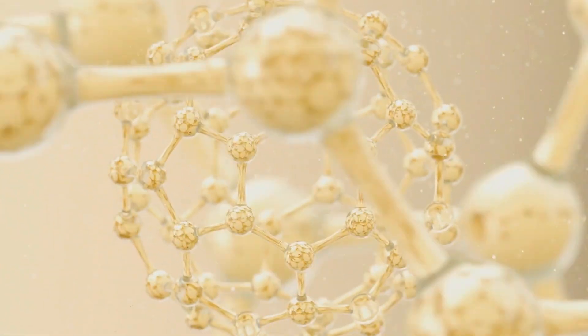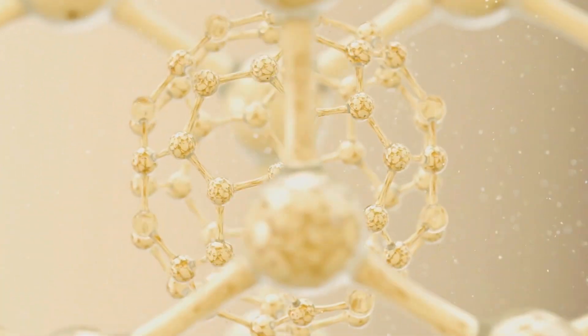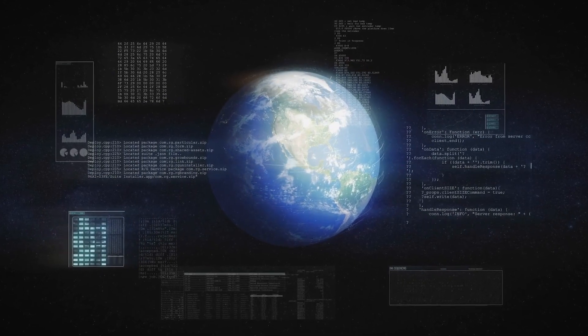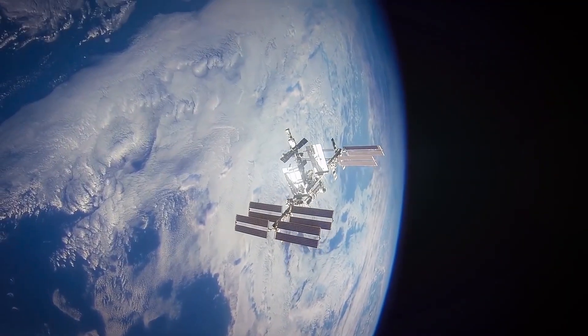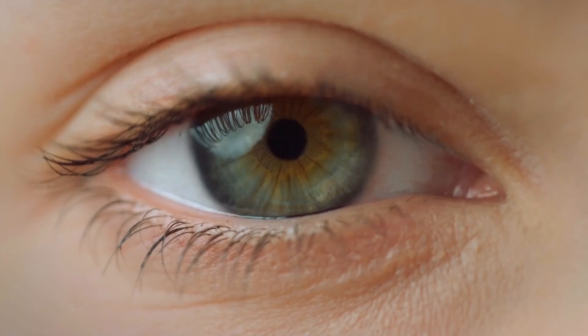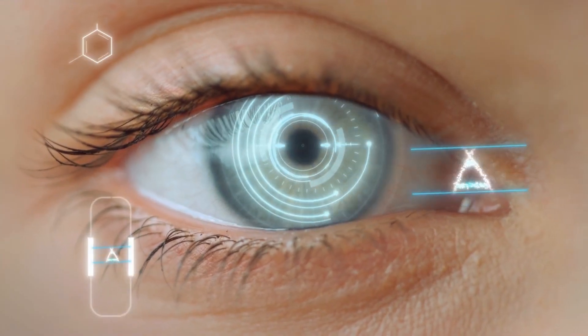We are taking a scaffold and we're coating that scaffold with protein — multiple layers of that protein. That process on Earth is very much subject to the effects of gravity. In a microgravity environment, you get rid of a lot of those issues, so you get a much more homogenous solution, better binding of the protein to that scaffold, and ultimately a much more stable artificial retina thin film.